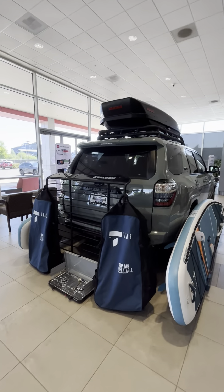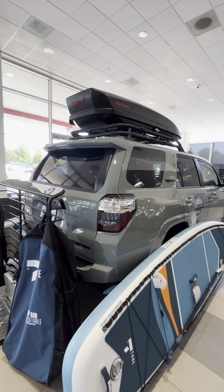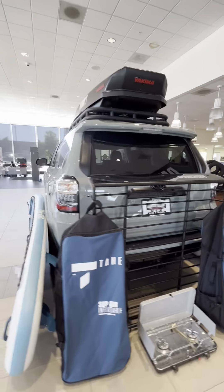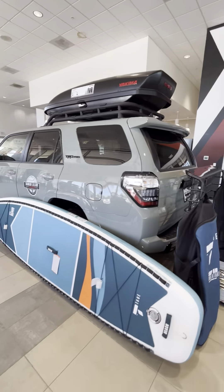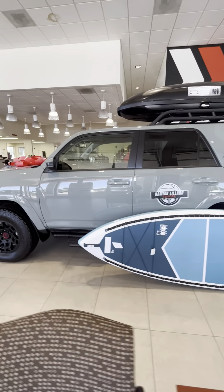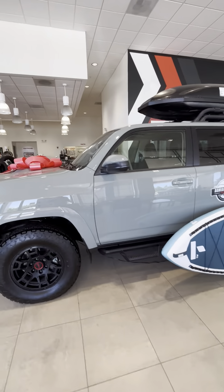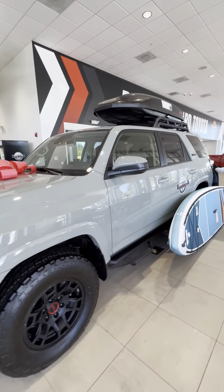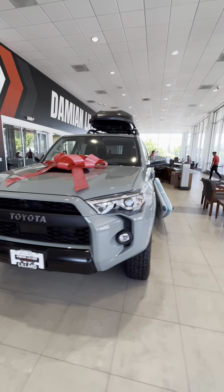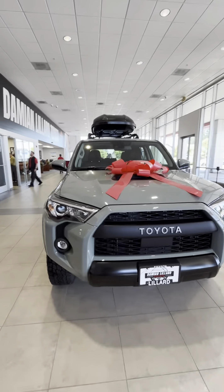They got this in here — they said this has been in here since 2021. So this was the exclusive TRD Pro color, so this vehicle is not for sale. It's just been in here for a couple years chilling. But you know how I feel about Lunar Rock. Pretty, pretty cool stuff here.